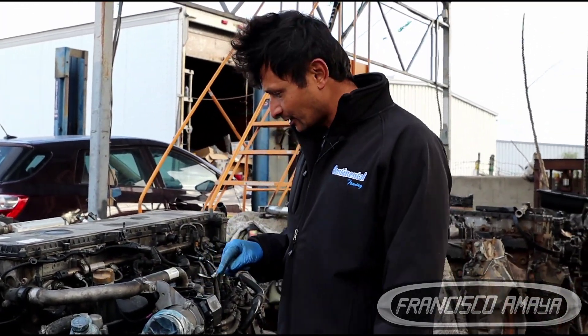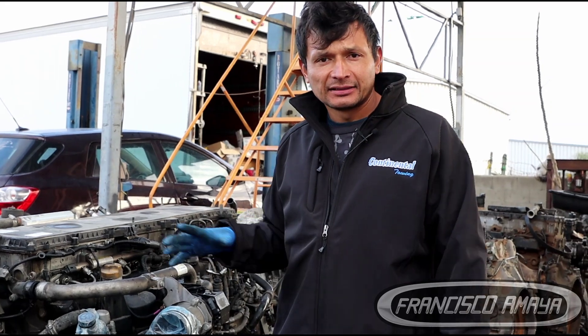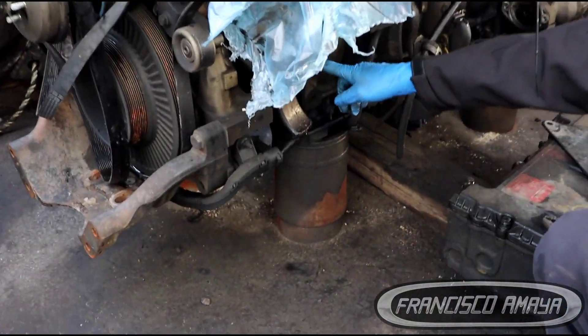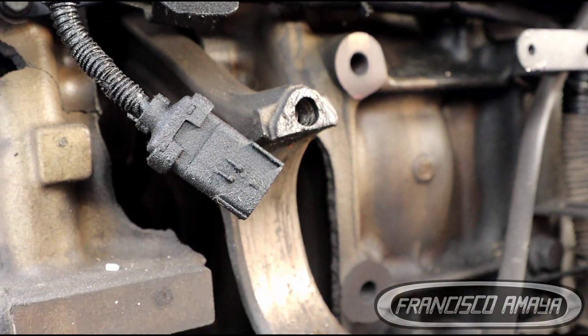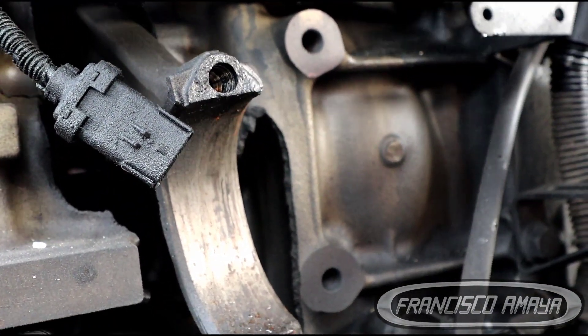This right here is a DD15 engine and it was installed on a 2019 Cascadia. The problem that this DD15 engine had is that it ran no more — it just stopped for no reason, as the drivers say. But of course there was a big reason. The big reason is that we have a big crack which shows the connecting rod. This is the connecting rod and this is the engine block, and the engine block is completely cracked. This happened because the engine was going on high RPMs.